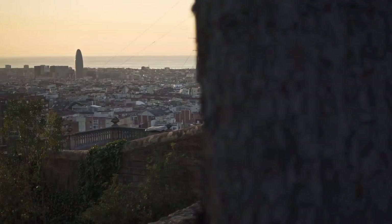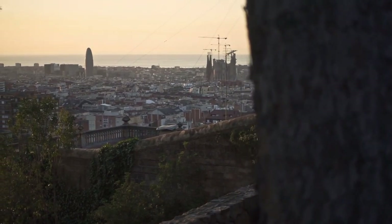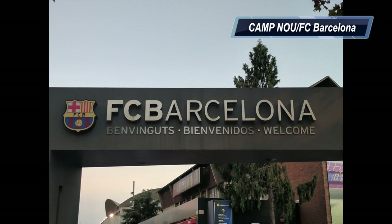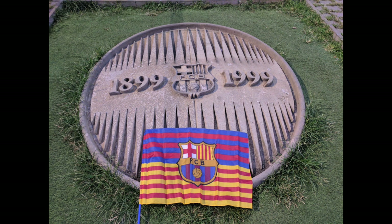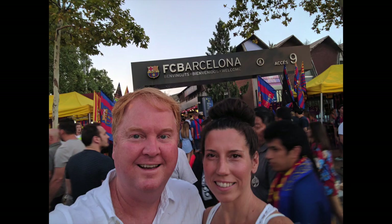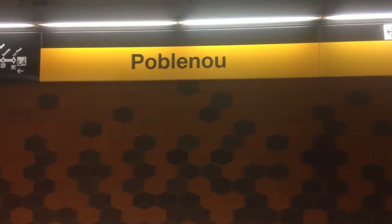The number two must-see location in Barcelona was on my bucket list for years. I knew that when we chose to visit Barcelona, we had to visit Camp Nou. The number two must-see location in Barcelona is the home of FC Barcelona soccer team: Camp Nou. This stadium was simply amazing. I've been to several American football games and nothing compares to European soccer. The game started at about 10 p.m. due to the heat, because this was in early August.